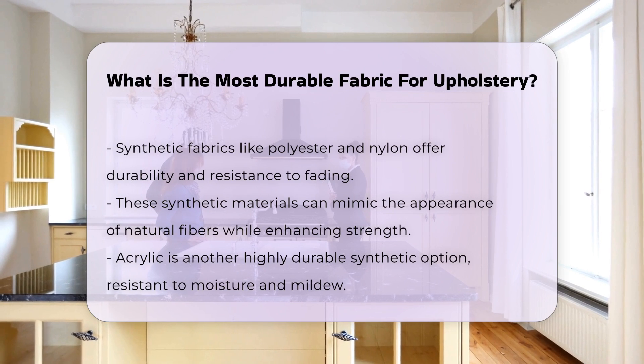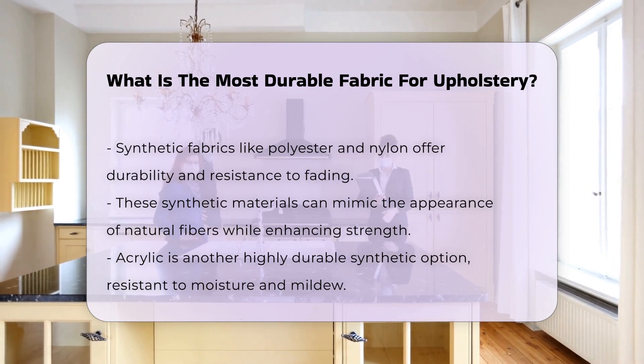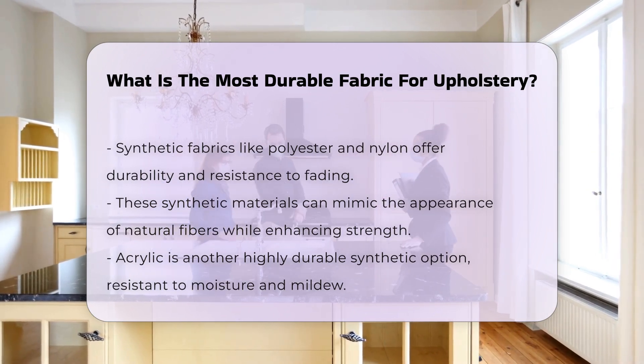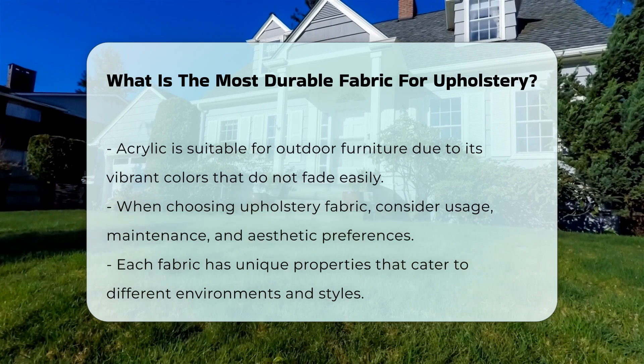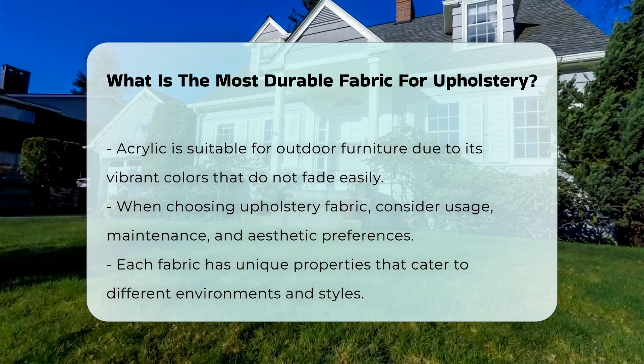Acrylic is another synthetic option that is highly durable. It is resistant to moisture and mildew, making it suitable for outdoor furniture. Its vibrant colors do not fade easily, ensuring long-lasting aesthetics.